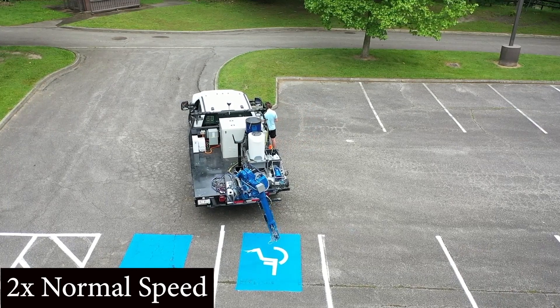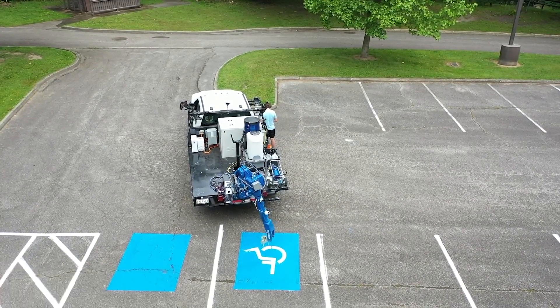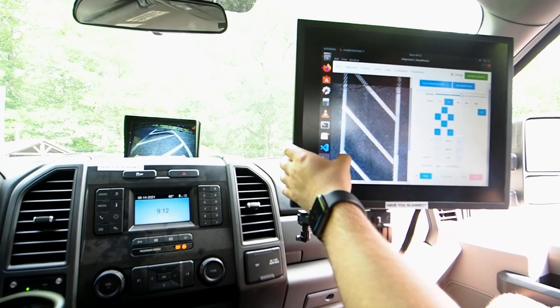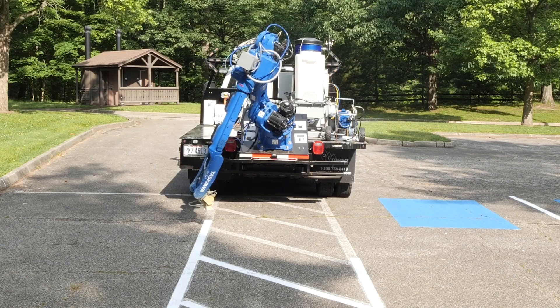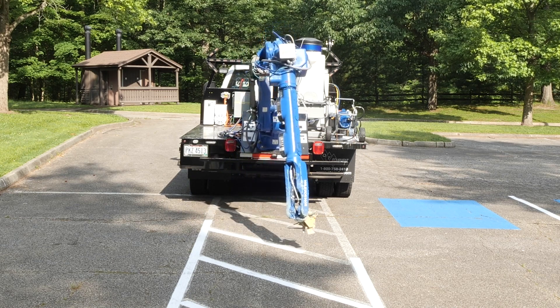We paint or repaint markings exactly where they belong. We cut labor costs by 40% or more, for an end-user return on investment of less than 18 months.